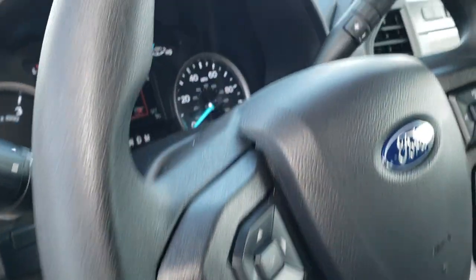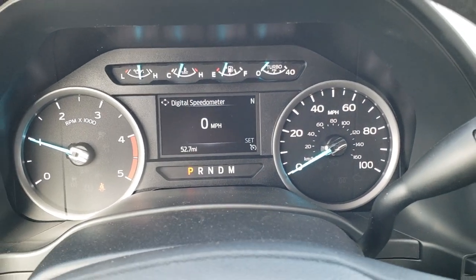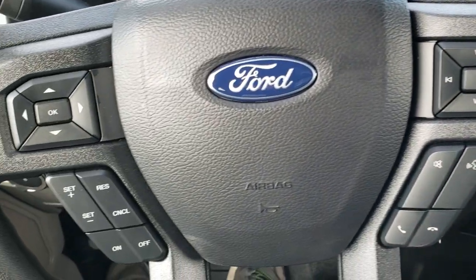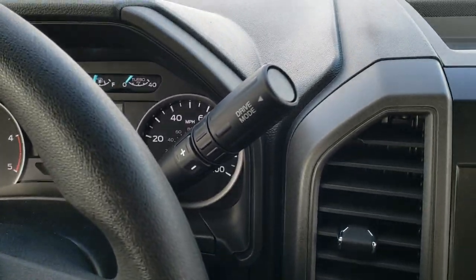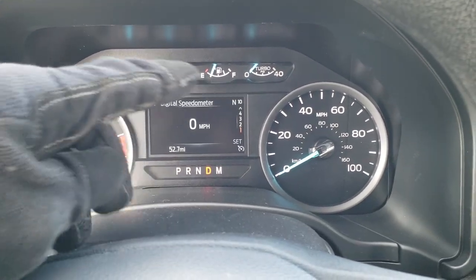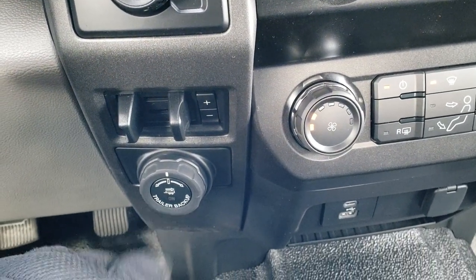You get the tilt and telescopic steering wheel. The instrument cluster is digital — you get a digital speedometer and outside temp display. The steering wheel has thumb pads with audio and Bluetooth controls on the right, and cruise controls and information center controls on the left. This is the 10-speed automatic transmission. Turn dial four wheel drive and a factory brake controller.